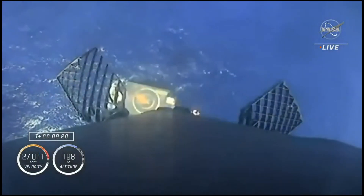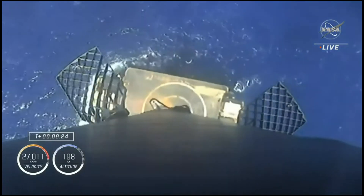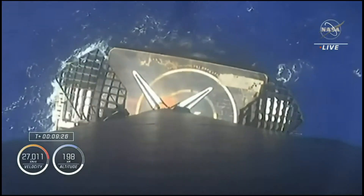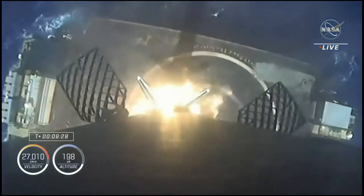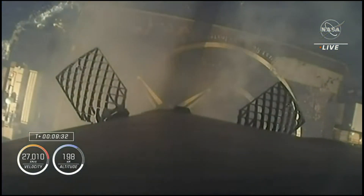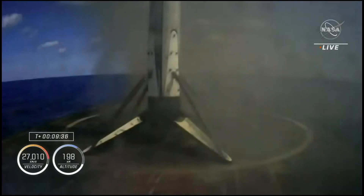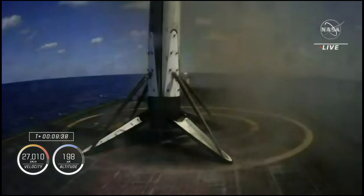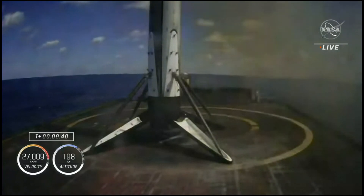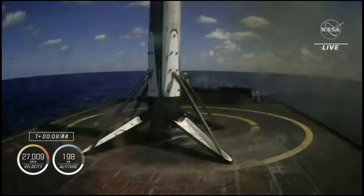We can see the drone ship coming into view as Falcon 9 approaches. Stage one landing legs deployed — you can see those landing legs have deployed. And as you can see on screen and can hear from the clapping and cheering, Falcon 9 has landed on our drone ship just read the instructions, parked off the coast of Florida.